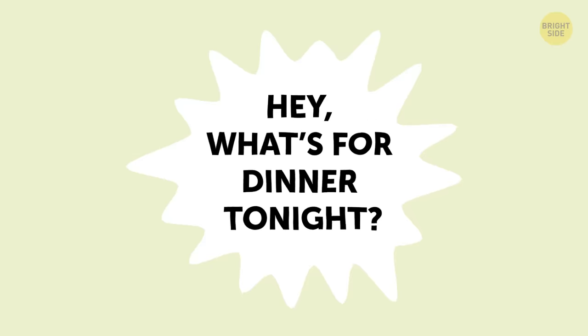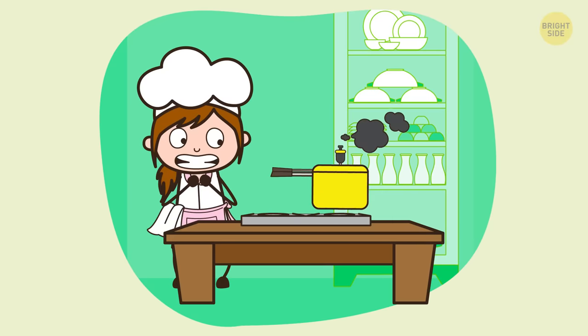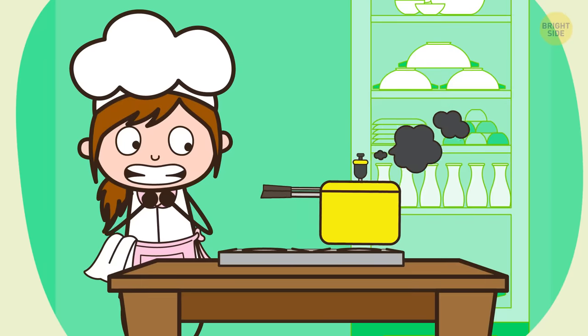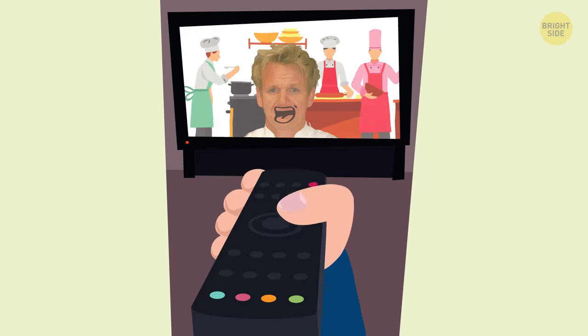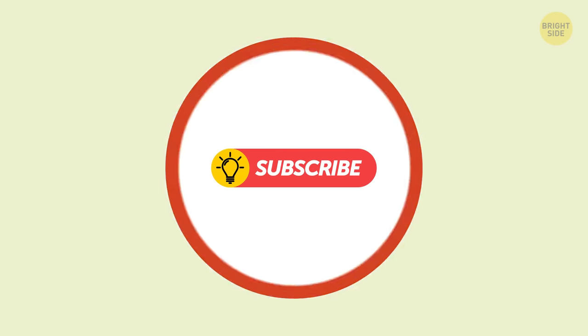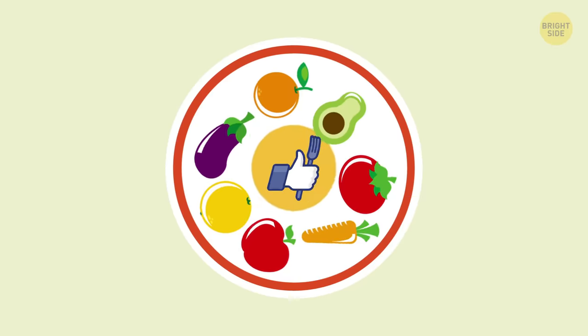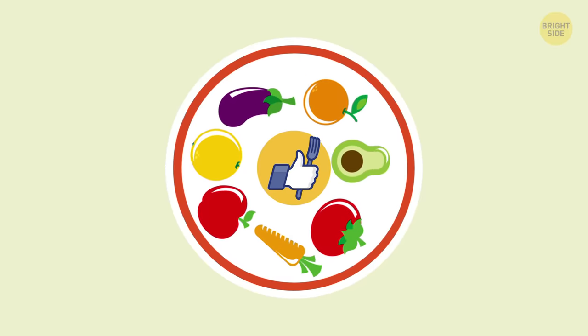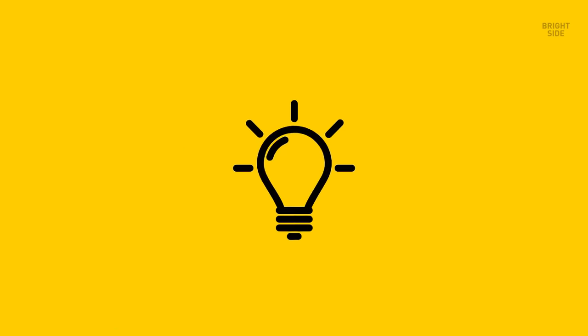Hey! What's for dinner tonight? If this kind of question makes you feel a little uneasy because you don't consider yourself the best cook in the world, then turn off those competitive cooking shows and tune in here. I'm about to disclose some really cool cooking tricks. Having them under your sleeve will make cooking easy-peasy for you.